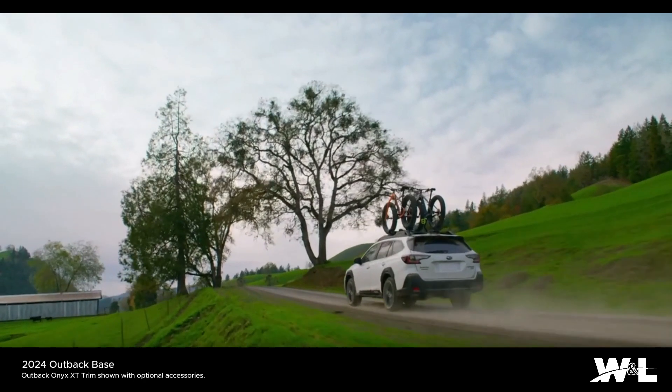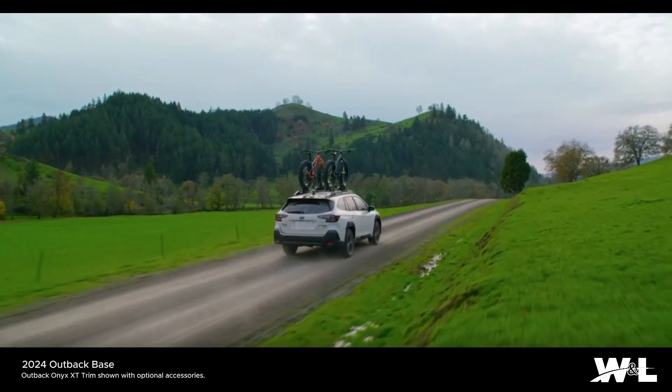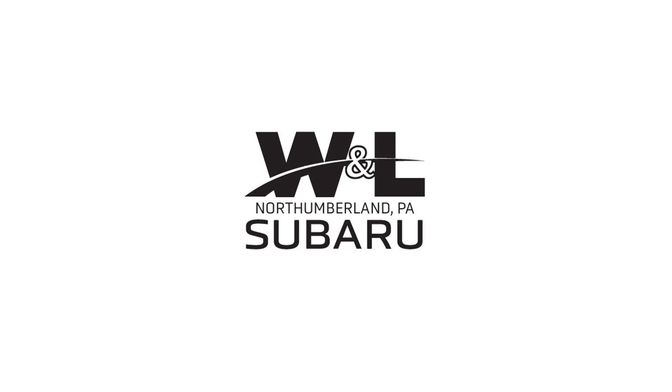The Subaru Outback. Go where love takes you. Experience the Outback at W&L Subaru in Northumberland.